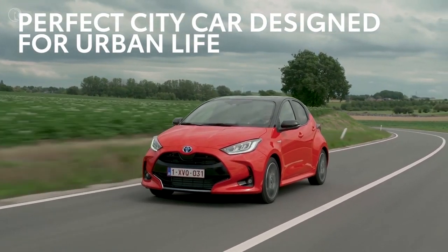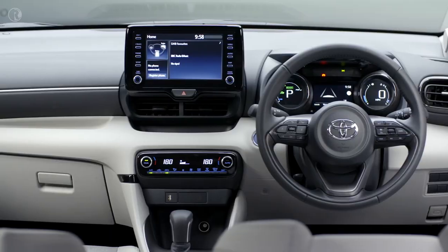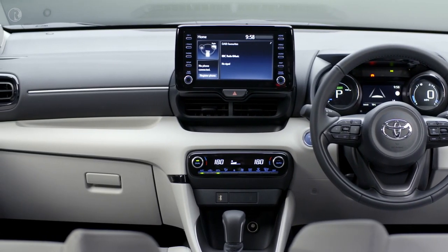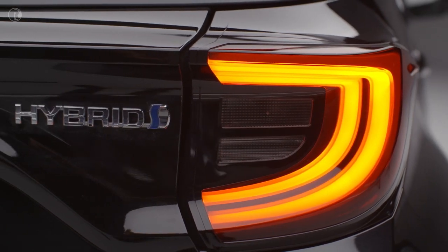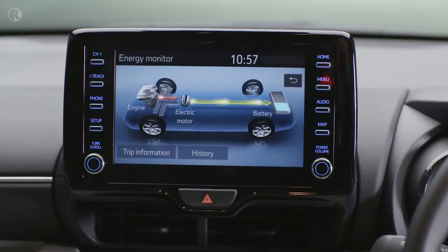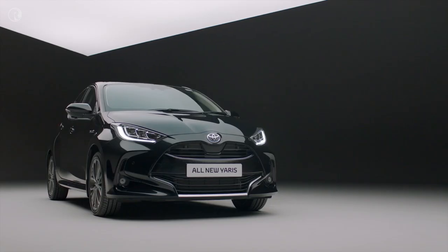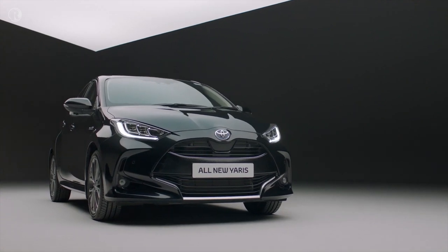The all-new Yaris has more refinement than you'd expect from a car so easy to thread through city streets. It isn't just clever with how it uses space — it also makes the most of every drop of petrol. The new Yaris seamlessly switches between petrol and electric power to optimize driving performance. All you will notice is effortless performance and refinement.